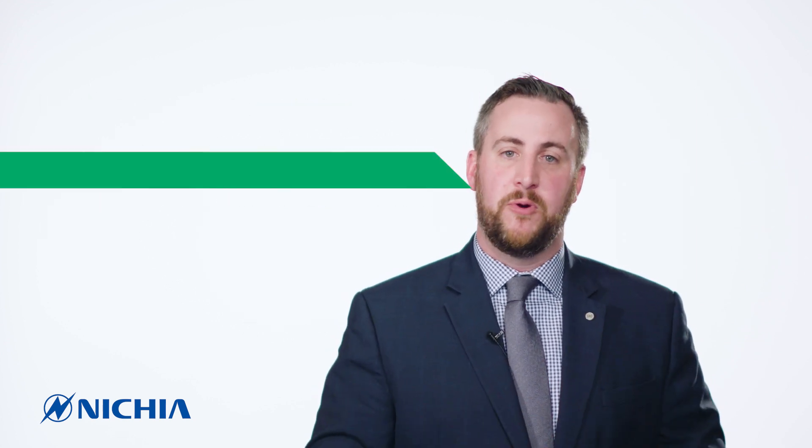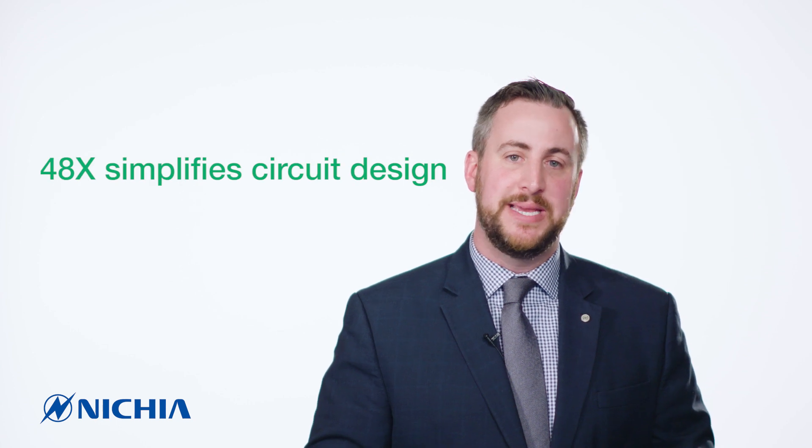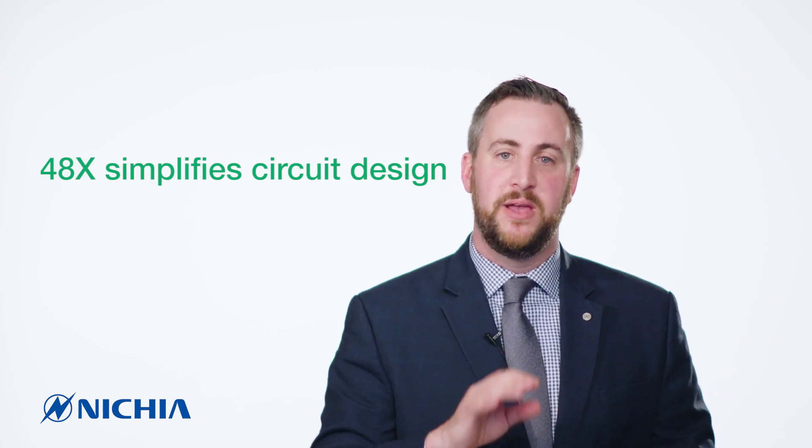So all in all, think of the 48X generation LEDs as a way to simplify your overall circuit design. For more information on the 48X series, visit futurelightingsolutions.com/Nietzsche.